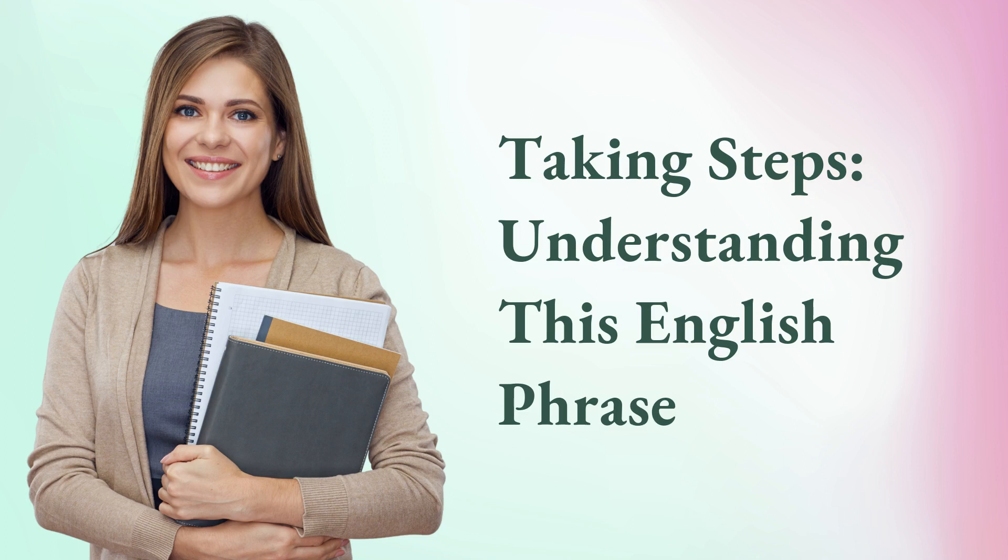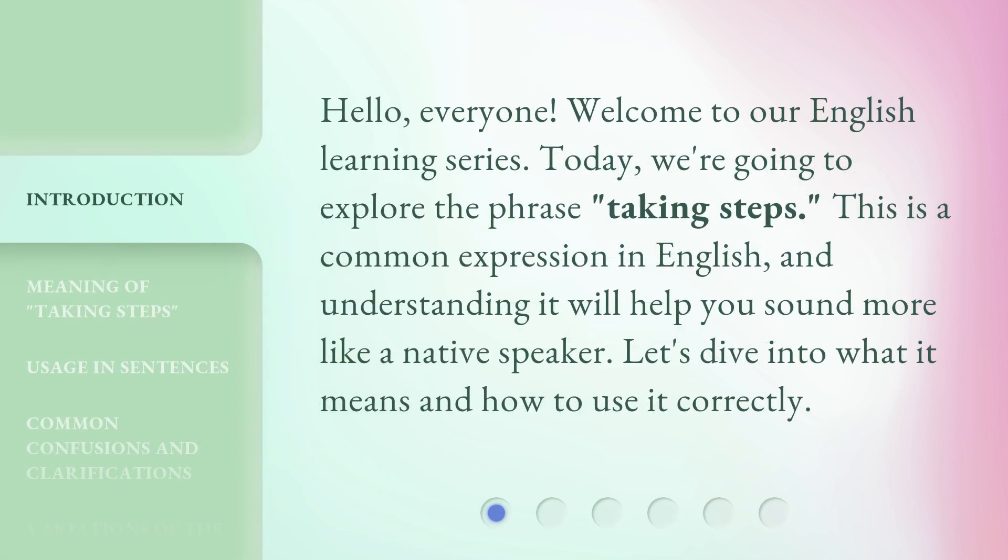Taking steps — understanding this English phrase. Hello, everyone. Welcome to our English learning series. Today, we're going to explore the phrase 'taking steps.' This is a common expression in English, and understanding it will help you sound more like a native speaker. Let's dive into what it means and how to use it correctly.